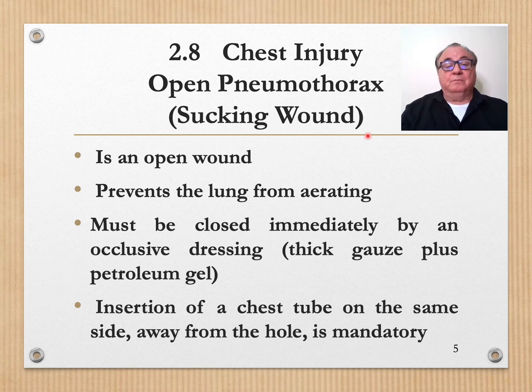More serious: open pneumothorax. There is an open wound, and the lung is prevented from aerating because of this. So immediately you must close that wound with a thick gauze reinforced with petroleum jelly, and then insert a chest tube. This is necessary.